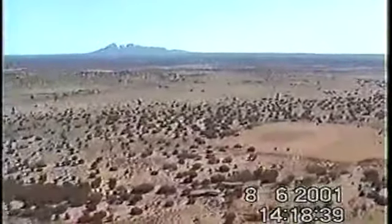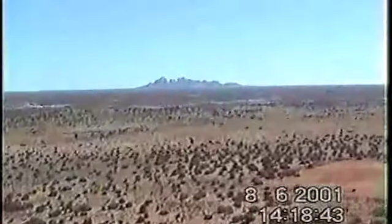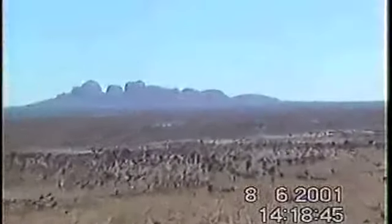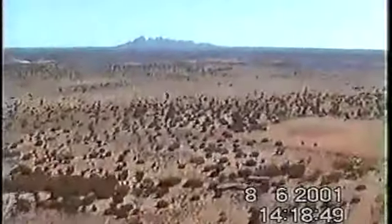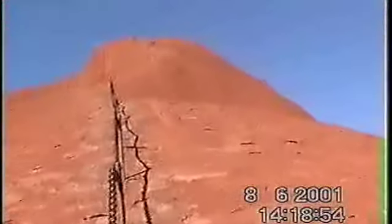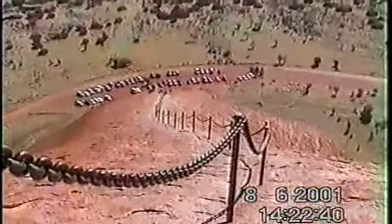Coming over to the Olgas — there's the Olgas. I've still got a fair way to go, up there.